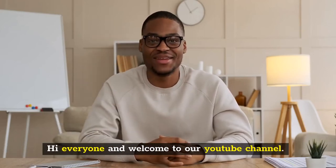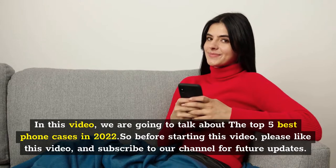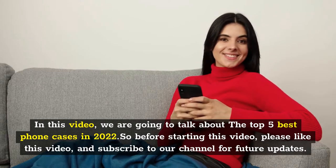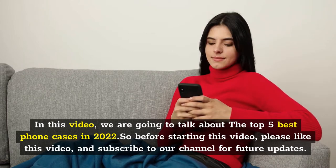Hi everyone and welcome to our YouTube channel. In this video, we are going to talk about the top 5 best phone cases in 2022. Before starting this video, please like this video and subscribe to our channel for future updates.